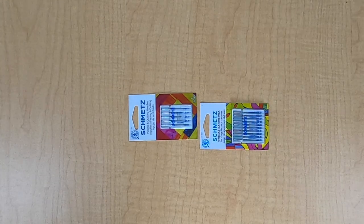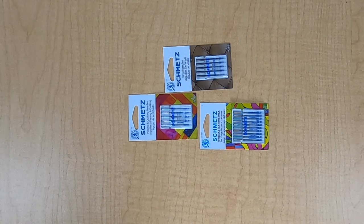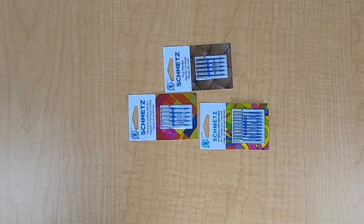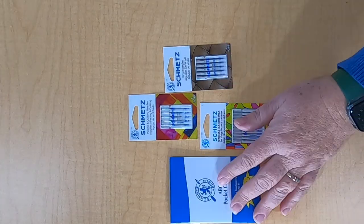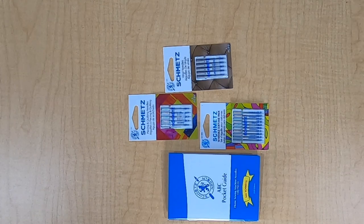And here are some vinyl needles — a little different this year. They also give us a luggage tag and a brochure of all the different needles they have. They have so many wonderful needles to use. So thank you so much to Schmetz Needles — I'll be using those in my machine.